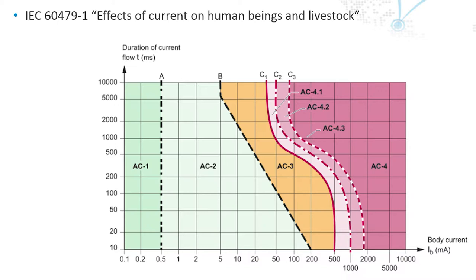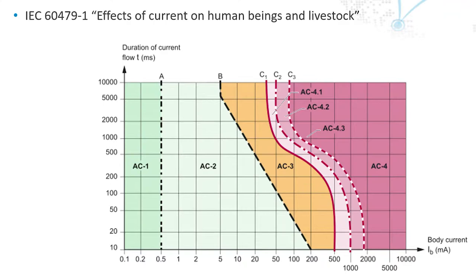There's a graph which goes into further description — this is basically what you use for the curves. Along the x-axis is body current in milliamps. You can see zones C1, C2, C3. Graphically, these areas are okay. Zone AC3 is getting slightly towards feeling and physical damage. Coming into AC4, where you have long-term damage, etc.